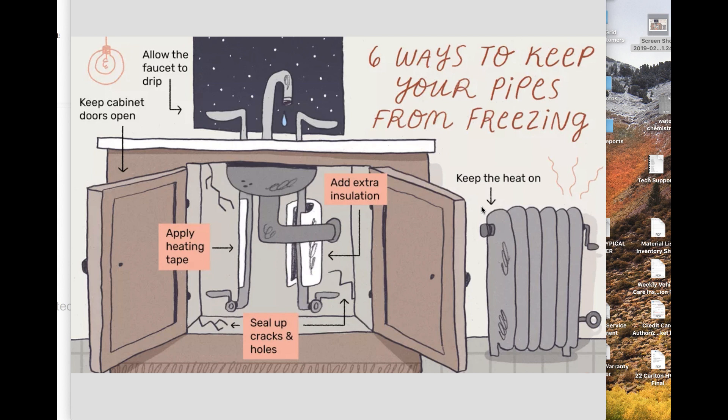Tip number two: allow the faucets to drip. I'm not saying keep them fully on, but allow a steady drip. If you're afraid a pipe is going to freeze, open up the hot and cold side just a little bit so it's dripping steadily. The principle behind that is that water that's moving is less likely to freeze.